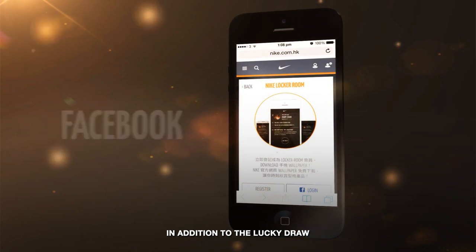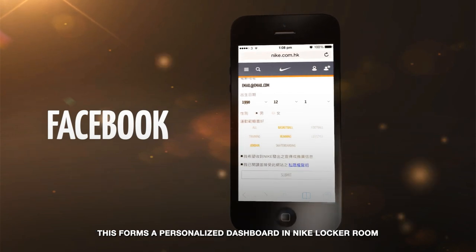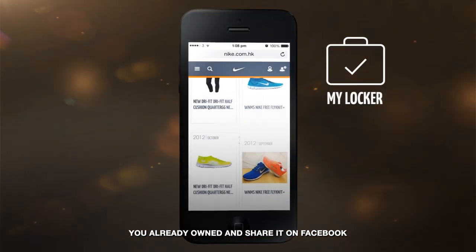In addition to the lucky draw, Nike Locker Room also has Facebook Connect, letting users pick their favorite products for future reference. This forms a personalized dashboard in Nike Locker Room. You can create a personal locker of shoes you already own and share it on Facebook.